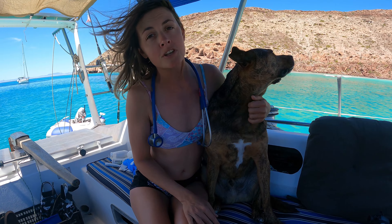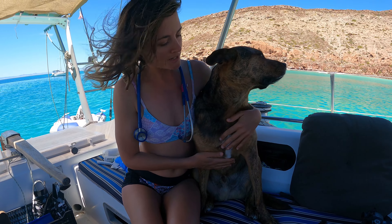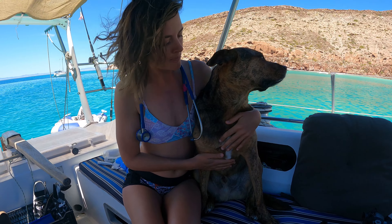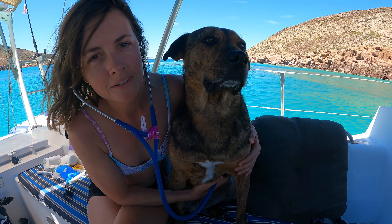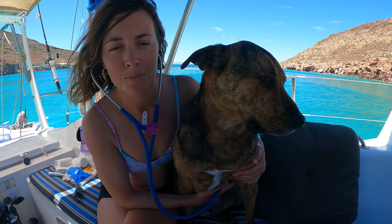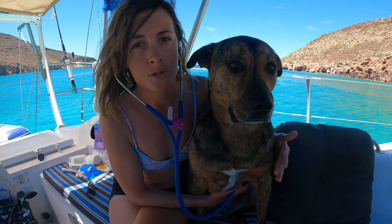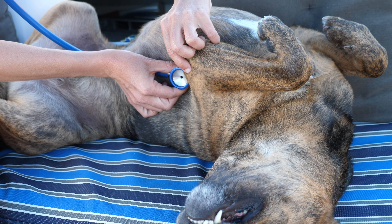If the refill is slow and takes longer than two seconds, that's generally a sign they're dehydrated or their heart isn't pumping as well as it should — they could be in shock or getting sick. Next, we'll listen to his heart. It's easiest to hear on the left side, just behind their elbow. Addy has a nice slow heartbeat. Normal heart rate for a dog his size is around 60–80 beats per minute; smaller dogs 100–120; cats can be around 150 or even higher if a little stressed.